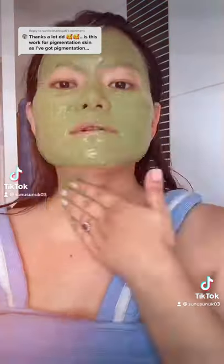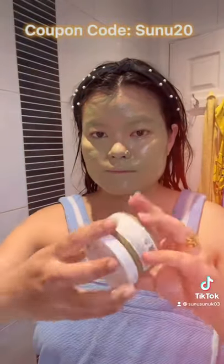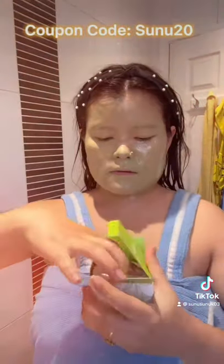They are actually having a Black Friday sale, so feel free to grab them while they are on discount. Also feel free to use my coupon code on top of that. I'll see you later — good luck, let me know if it works for you too. Bye!